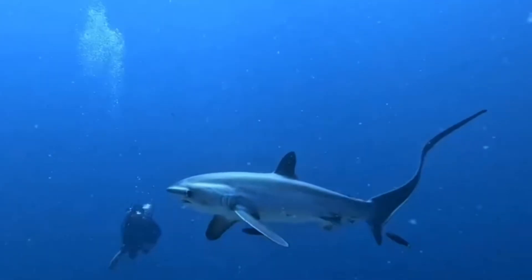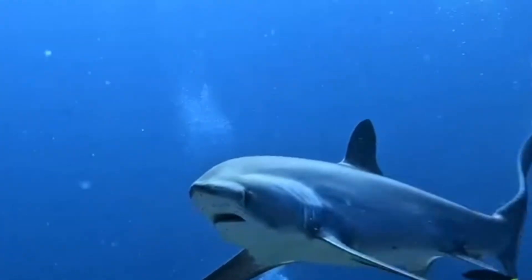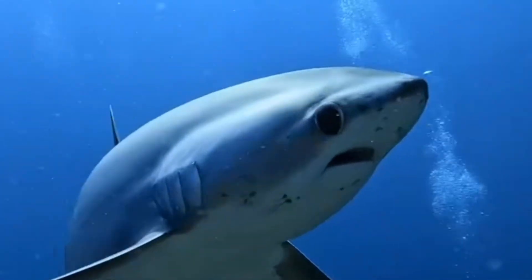Before we jump in, don't forget to like and subscribe if you're new, and hit that notification bell if you don't want to miss out on anything ocean related. Let's dive right in.